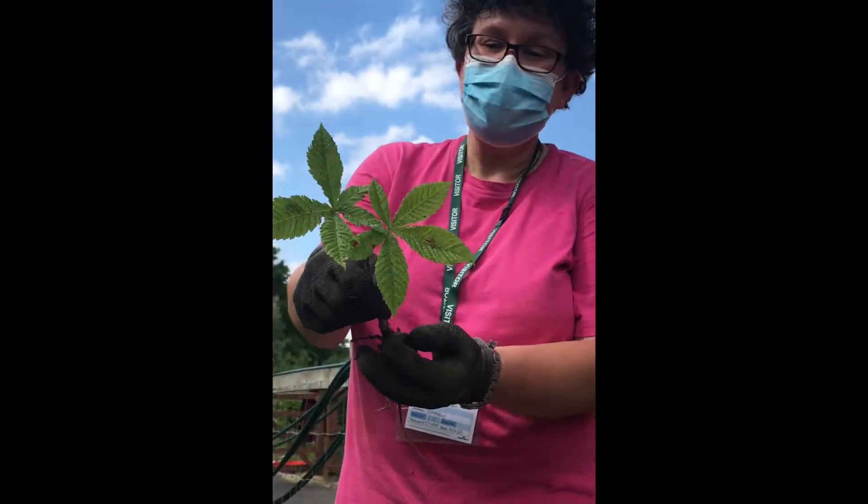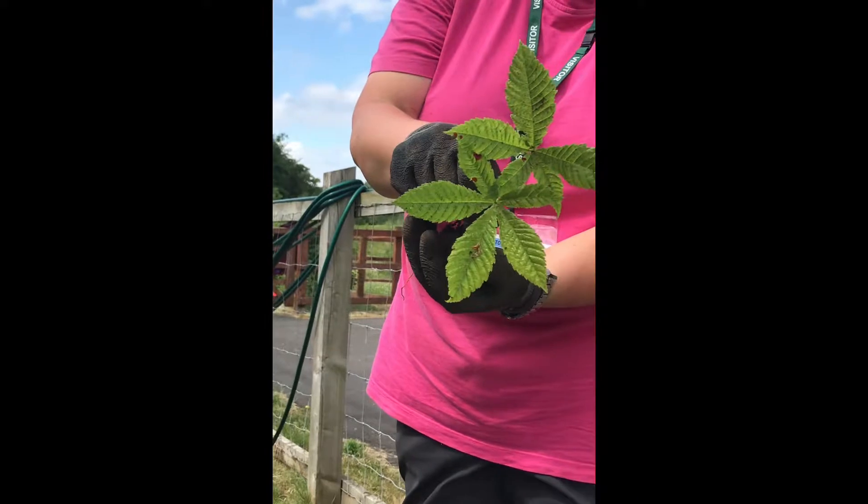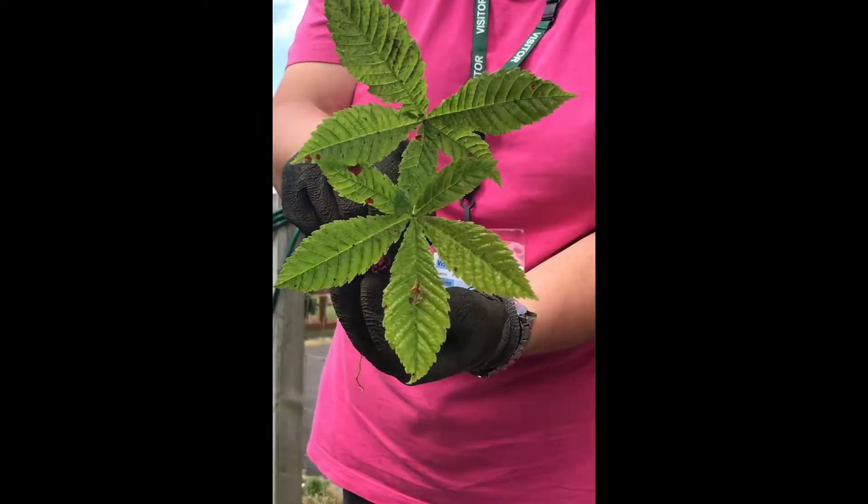What have we got? We've found loads of stuff in here. What have we got? This was in the herb bed. The leaves are quite clear as to what sort of tree it might be.